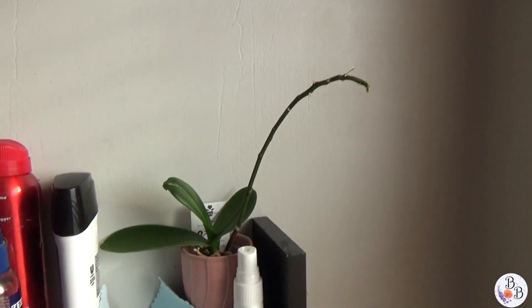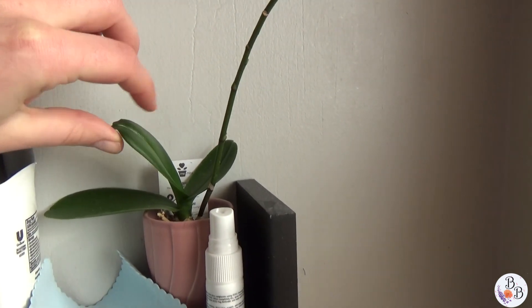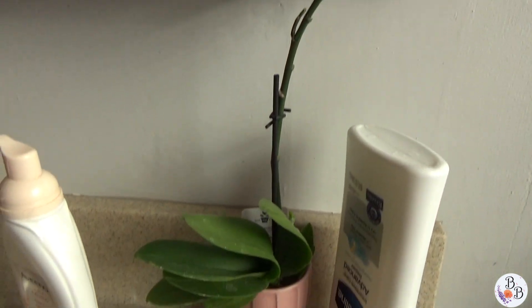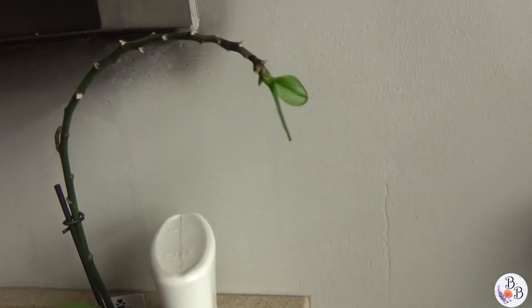I wanted to talk to you guys about my orchid that I got for like $5 at a grocery store. I got two of them. Here is one — it's just chilling. This wasn't there when I got it. I grew it and then it did have some flowers but they expired. This one also had some flowers on it and then eventually it did this thing.